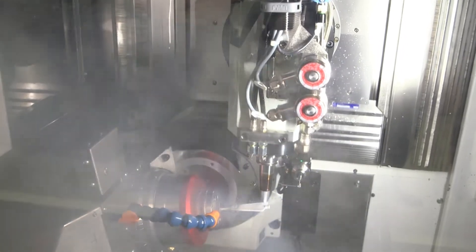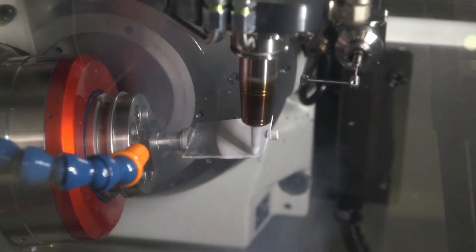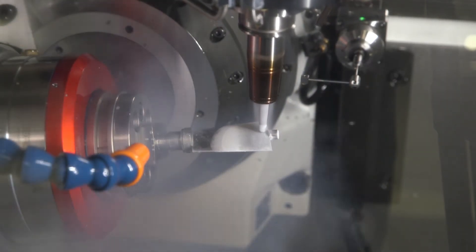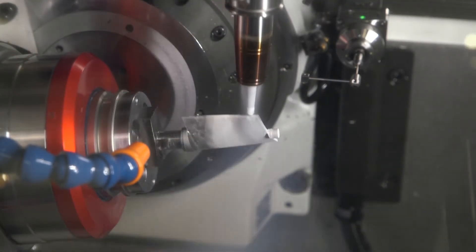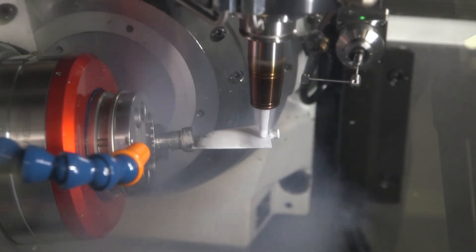The machine is dedicated for micro machining components. We have optical components, navigation systems for the aerospace industry, gyroscope-type components — components that are very precise with a complex shape.